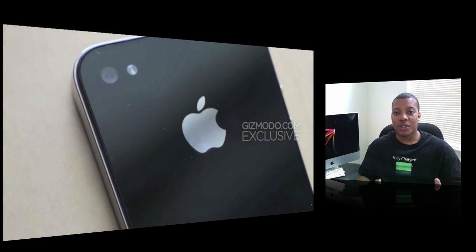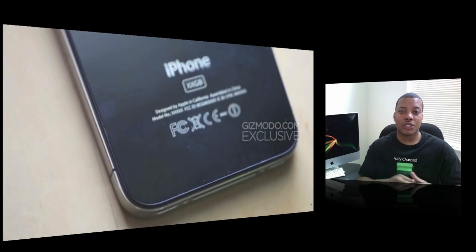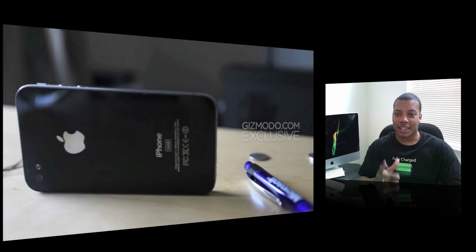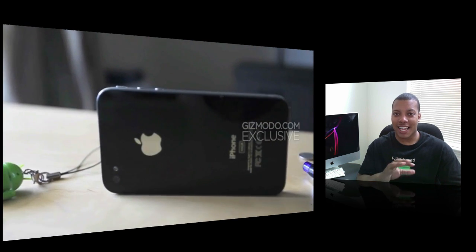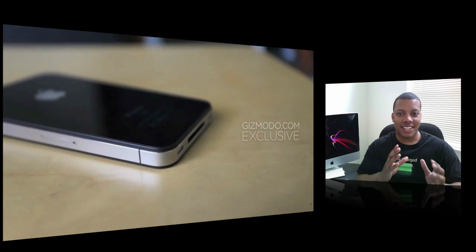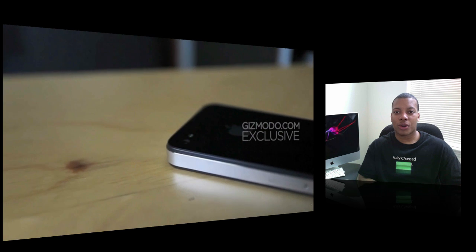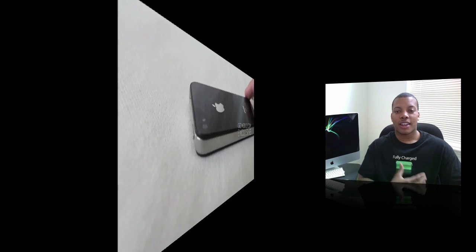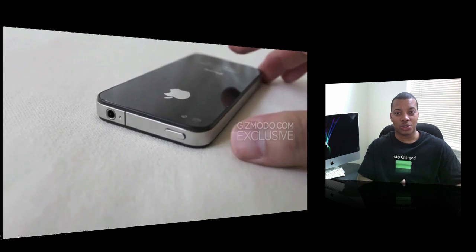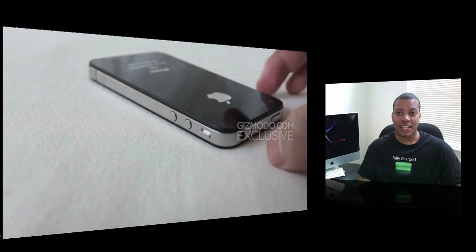Let's get to what's actually new in this thing. It does feature a front-facing camera, which is also a video camera — that definitely ties into the iChat clues we've seen in the 4.0 software update. The camera on the back is noticeably bigger than the one on the 3GS, hinting towards a higher megapixel count. I'd say at least five, probably shooting towards eight megapixels. It also has flash.